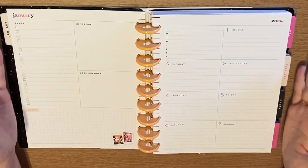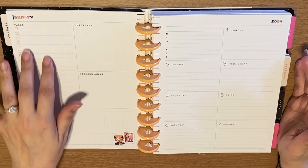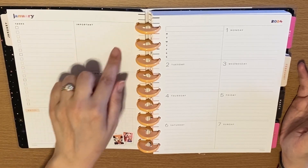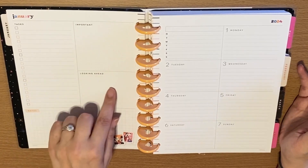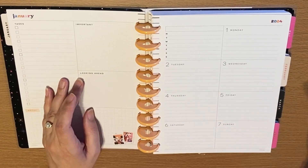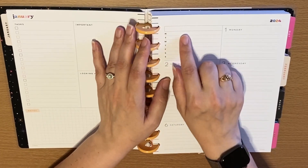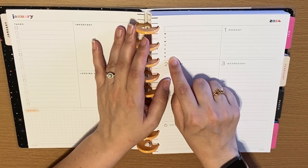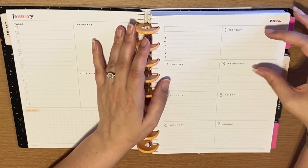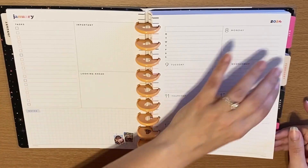Then we're going to move on to our weekly view. This is the dashboard view and it happens to be one of my favorite views, because you're going to have tasks — I put tasks I need to get done in the week. Then you have anything important you need to remember looking ahead; I use this section for what is going to happen next week. Any notes go down here. On this side you have your individual days, maybe a theme for that day, and then a bigger space where you can write more about that day. That is what the week looks like, and it goes through the entire week of January.